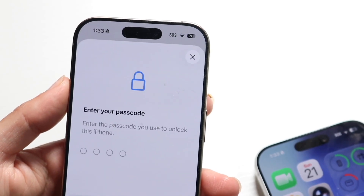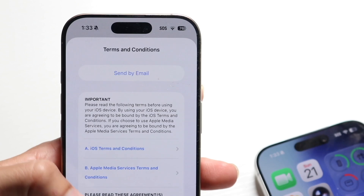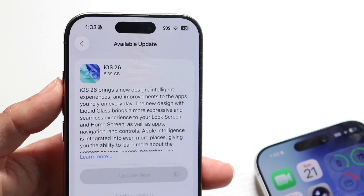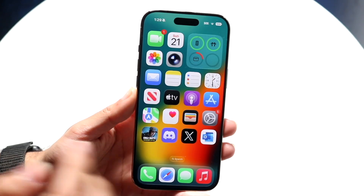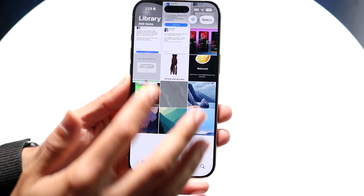It looks like iOS 26.0.1 still has a couple of problems, which is totally okay because these types of updates are going to end up bringing a lot of improvements throughout time. Right now it doesn't look like it's making much sense to stick with iOS 26, so I would highly recommend updating to 26.0.1.